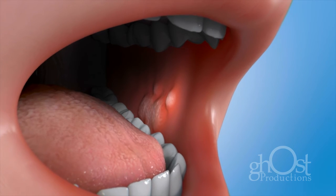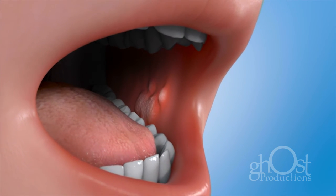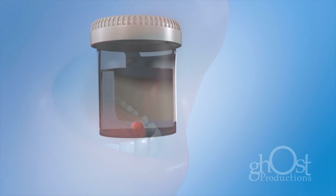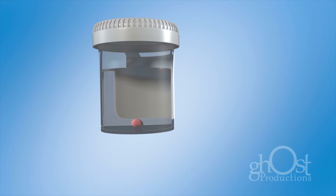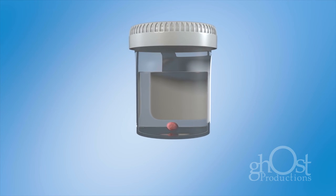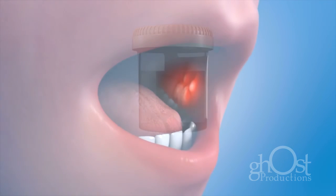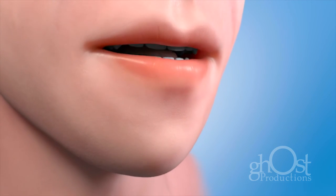If a suspicious area is found, your doctor or dentist may remove a sample of cells for laboratory testing in a procedure called a biopsy. Unusual cells can be removed using different techniques, then sent to a laboratory for the cells to be analyzed for cancerous or precancerous changes. If cancerous or potentially cancerous cells are found, we will discuss with you about any additional testing that may be needed.